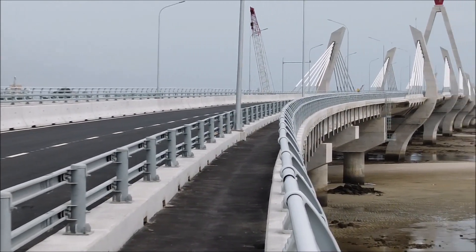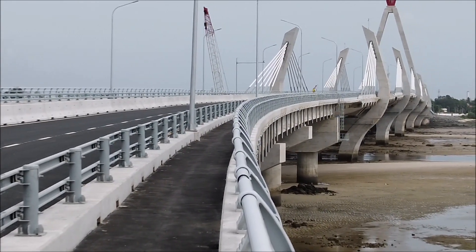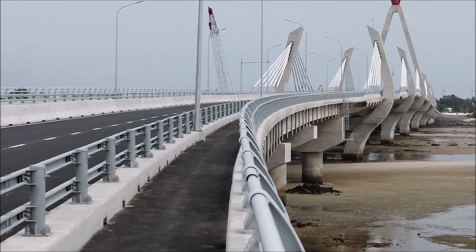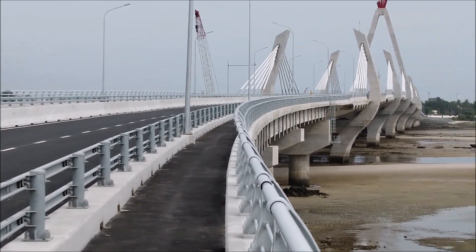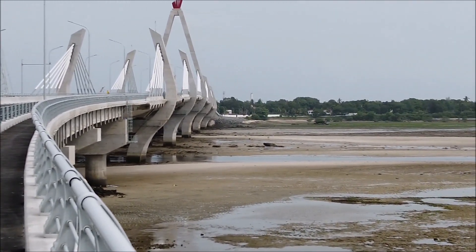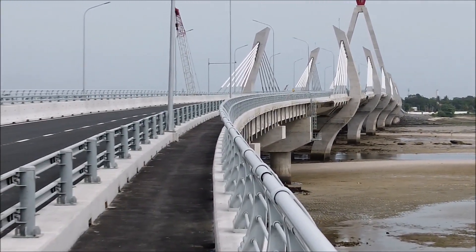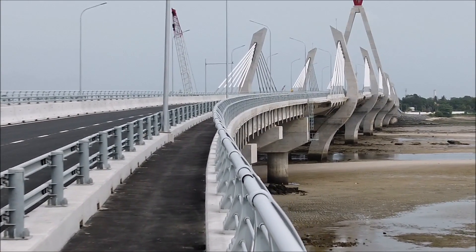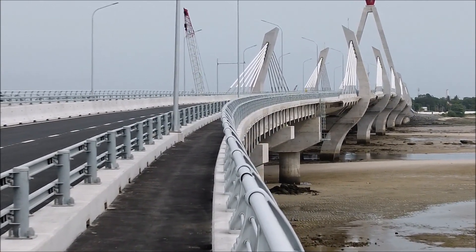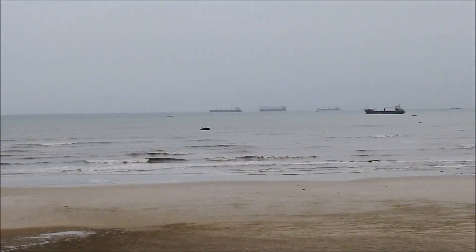This sidewalk will be very useful for people who would like to be walking along this beach. The people walking on this sidewalk will be able to enjoy such an amazing view of this Indian Ocean.